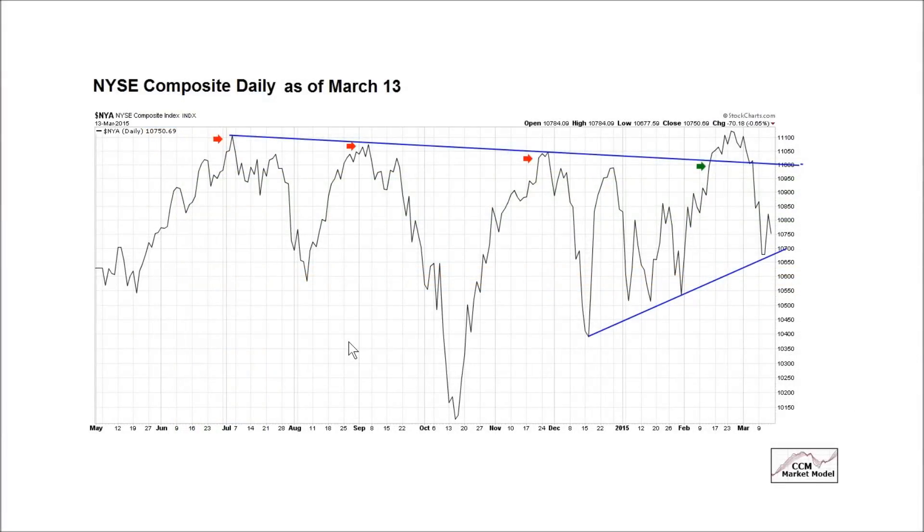Before reviewing the March 20th version of this chart, let's go back a week and look at the NYSE composite daily. As of a week ago on Friday, March 13th, we noted that it was a mixed bag — we had resistance on the top end, but we had not broken support.